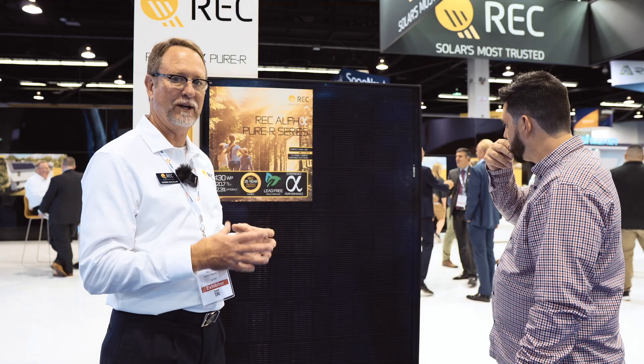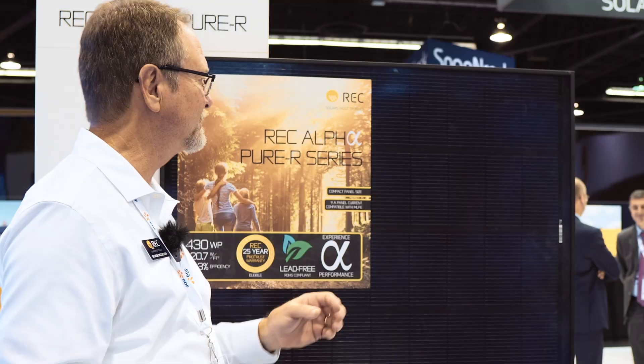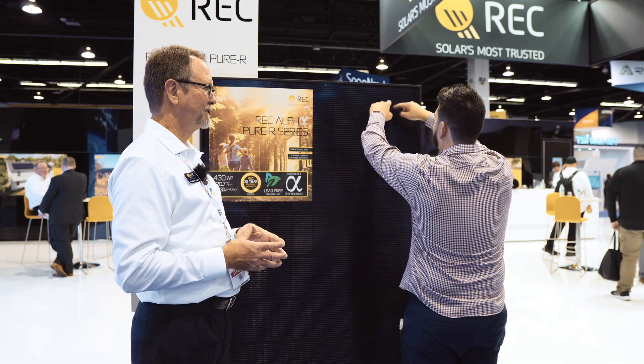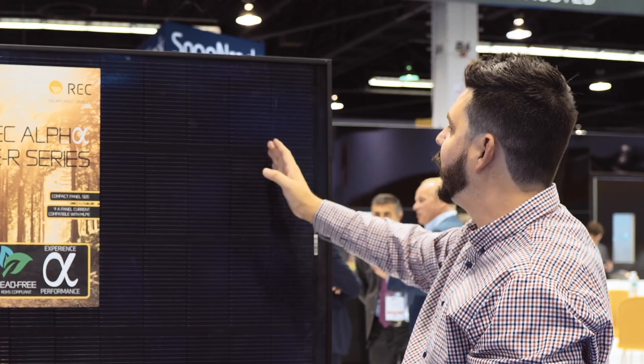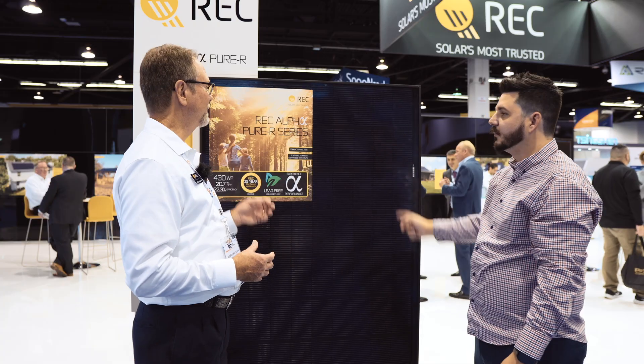This is a new product utilizing our HJT cells. We utilize G12 cells — these are 210 millimeter cells. We've made that move up from the M6 Plus, so they're larger cells. But you can't use a full G12 cell; you have to cut it in half for voltage and current. On the Alpha line, these cells are cut in half in landscape orientation — they were horizontal before, now they're portrait cut in half.